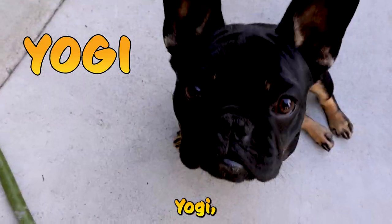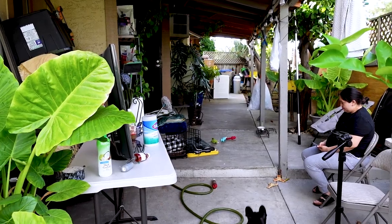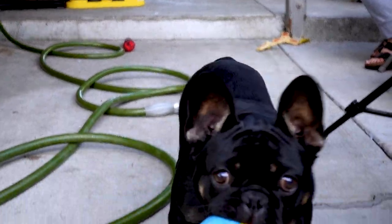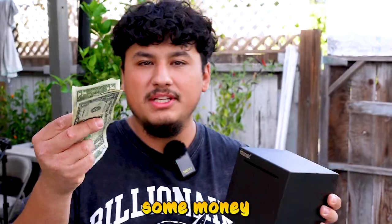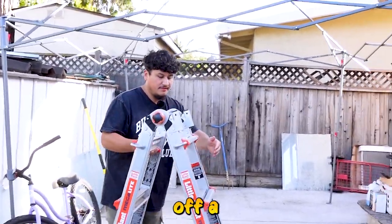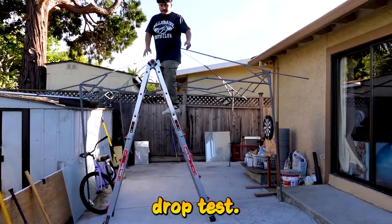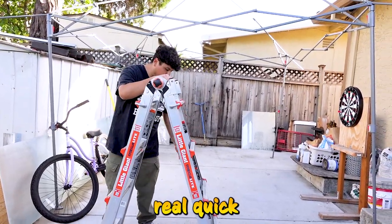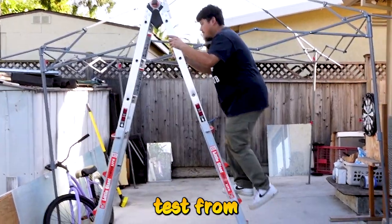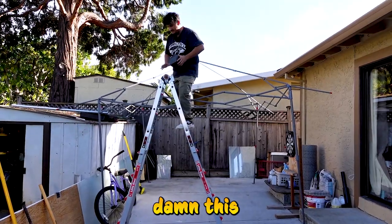This is the homie Yogi — Yogi, say hi. So right now we're gonna add some money to the piggy bank. For the first test we're gonna drop it off a ladder — a little drop test. Let me set up this ladder real quick. We're about to do a drop test from basically the top of this ladder — damn, this is higher than it looks.